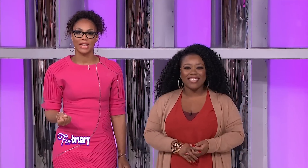Girl, you ready to do this? I'm ready. All right, I think you're ready. 45 seconds on the clock. On your mark, get set, go!